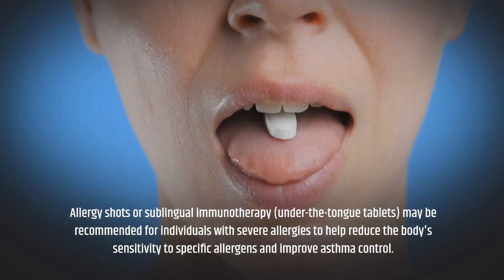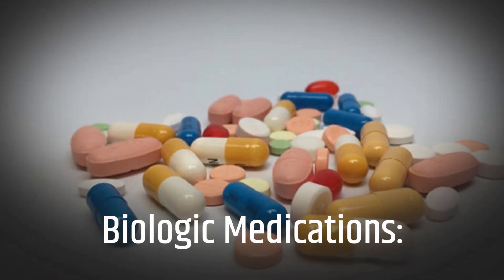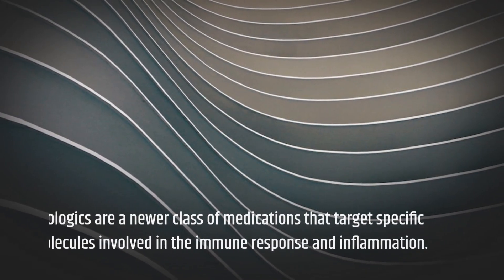Allergy shots or sublingual immunotherapy — under-the-tongue tablets — may be recommended for individuals with severe allergies to help reduce the body's sensitivity to specific allergens and improve asthma control.